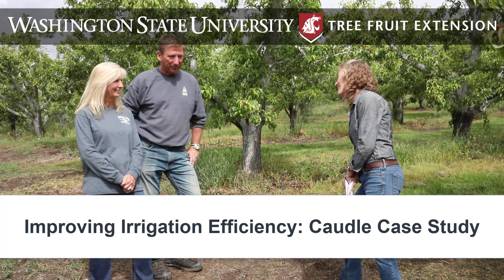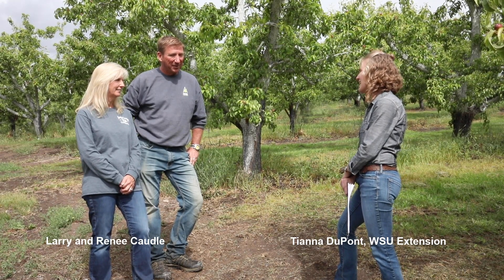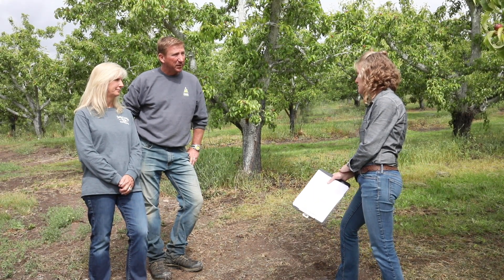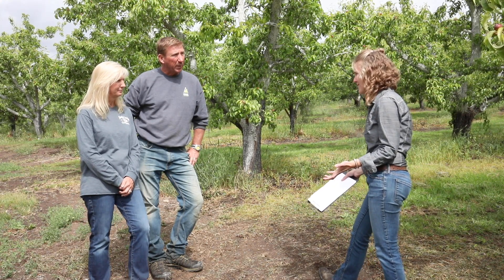Thank you so much for hosting both this project and for chatting with me today. With the challenges we've had in the industry around cork and fruit size, we really wanted to look at how we can improve our irrigation efficiency. Dr. Lee Kalsis is looking at our irrigation recommendations, and we also wanted to look at how we can implement that in the orchard.